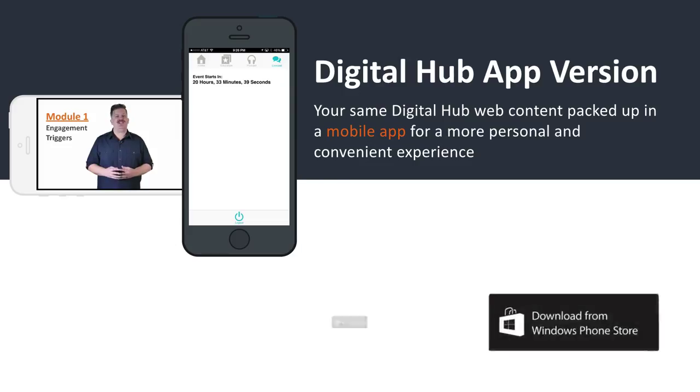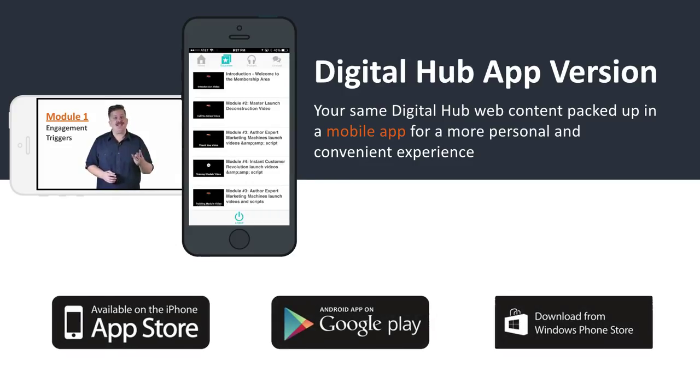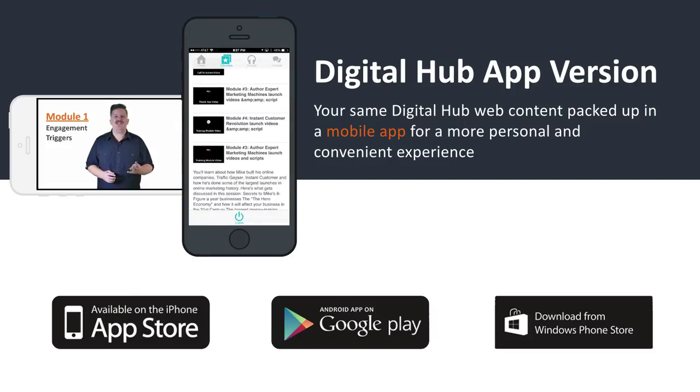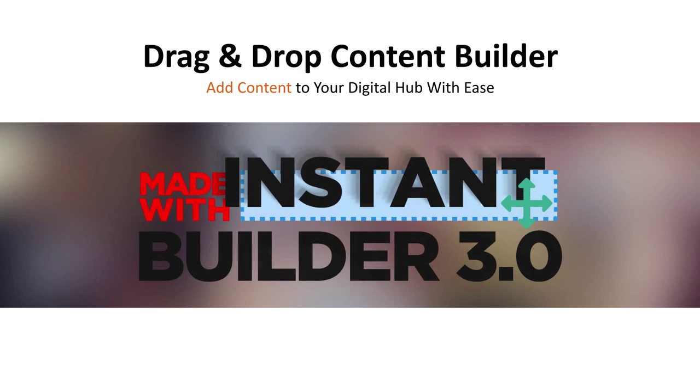The app can be packaged up so you can instantly deliver it to your customers, and you can also submit it to the main app stores for Apple, Android, and Windows phones. Adding content to your Digital Hub couldn't be easier because the TP&I Engage Instant Content Builder is intuitive to use and, combined with the campaign templates, completes much of the work for you.